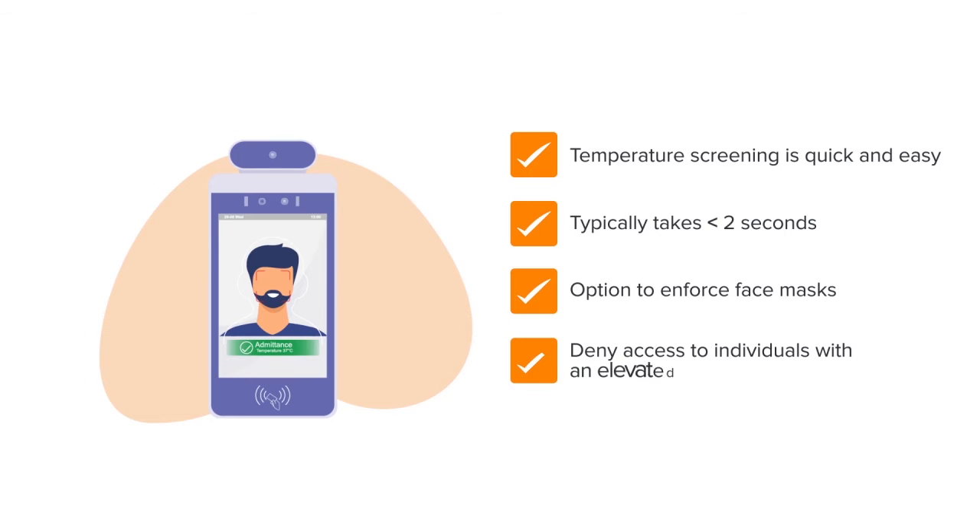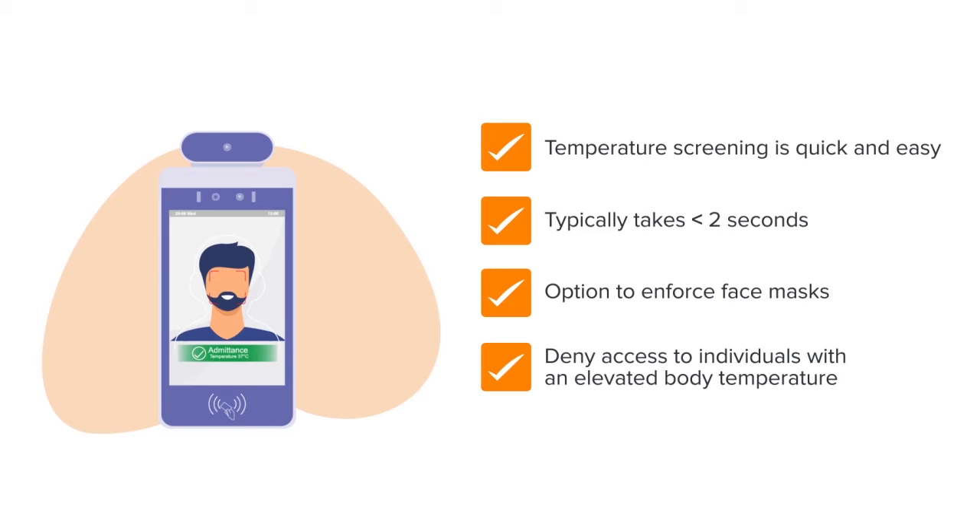Deny access to your premises or send a notification to a designated staff member if an elevated body temperature is detected.